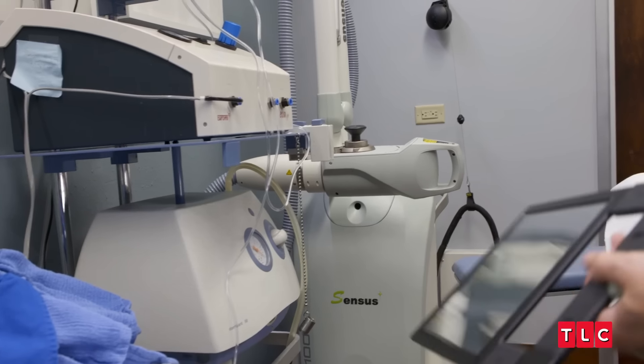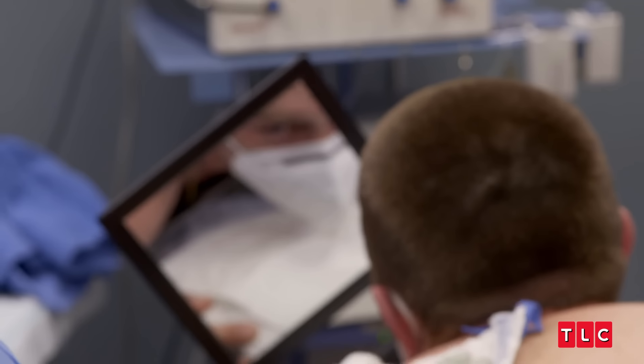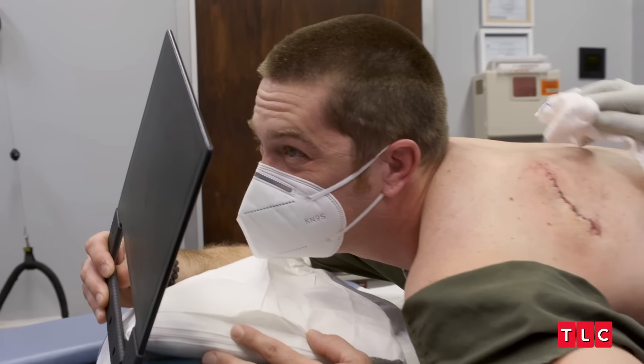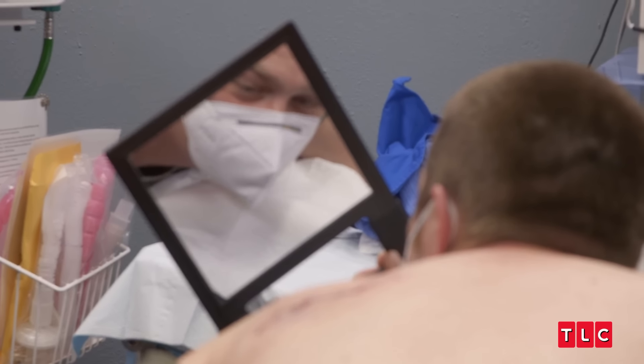In case a hematoma forms, I don't want the stretching of that to rake open this area. So really firm stitches and good compression is really important. It looks good. You want to take a look? It's a little bit depressed there because there's numbing all around the outside. That looks good. I'm just relieved. I'm happy.